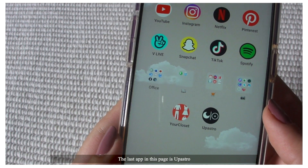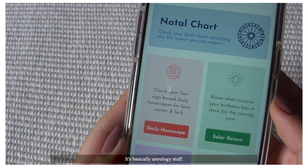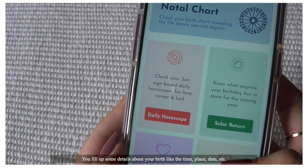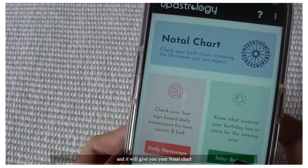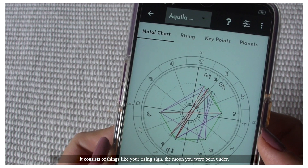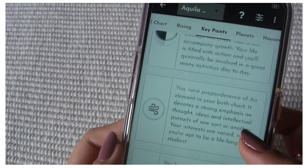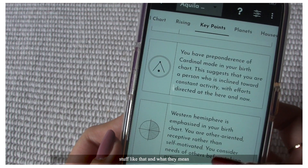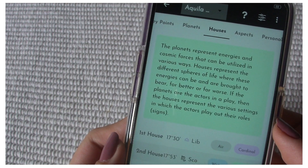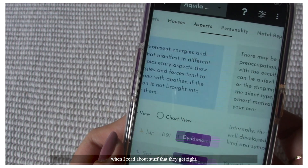The last app on this page is UpAstro — it's basically astrology stuff. You fill up some details about your birth like the time, place, and date, and it will give you your natal chart. Your natal chart consists of things like your rising sign and the moon you were born under. I honestly don't really believe in astrology, but I like the feeling of excitement and surprise that I get when I read about stuff that they get right.